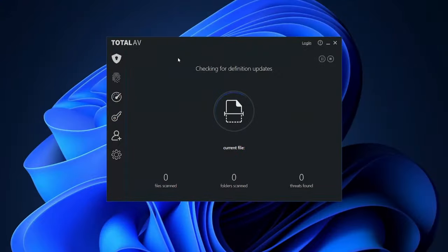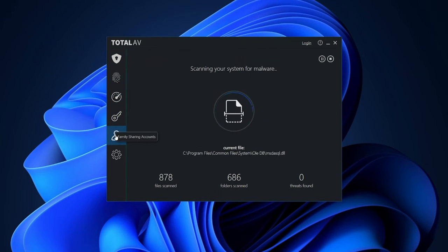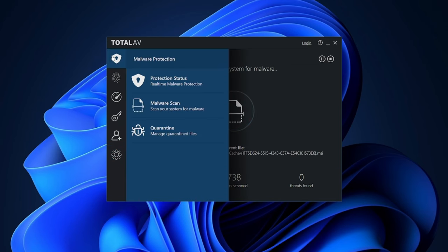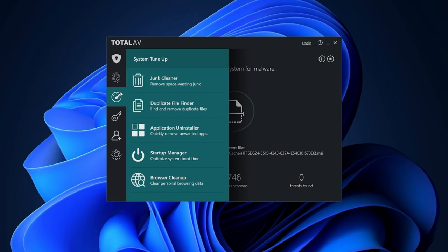That said, if you can remind yourself to do scans from time to time, TotalAV free antivirus is a good enough option to protect yourself from threats. Just remember that the free version covers only a single device — you won't be able to use TotalAV elsewhere or share it with your family.